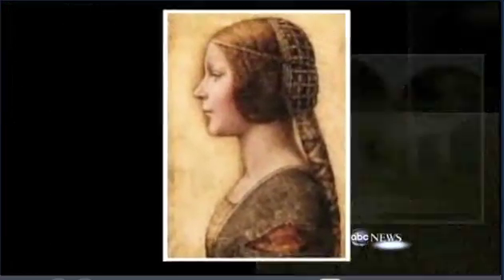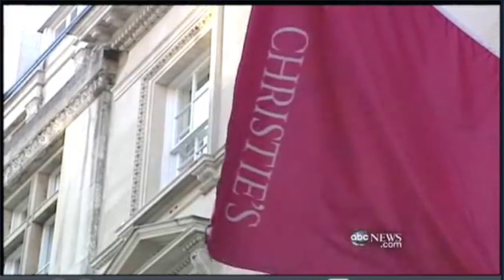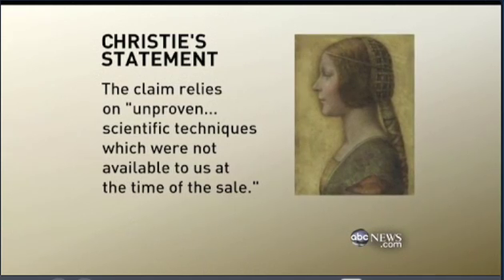The discovery of a painting by a master with only two dozen or so known works has electrified the art world, though there are skeptics, including the auction house Christie's, which valued the painting at less than $20,000. Christie's told us today the claim relies on unproven scientific techniques, which were not available to us at the time of the sale.